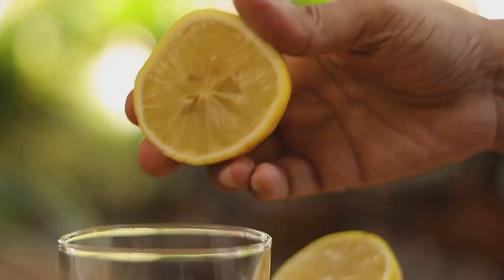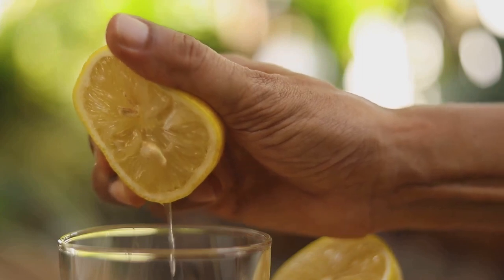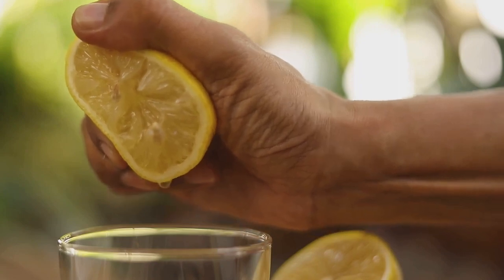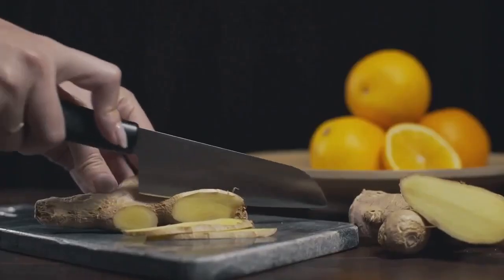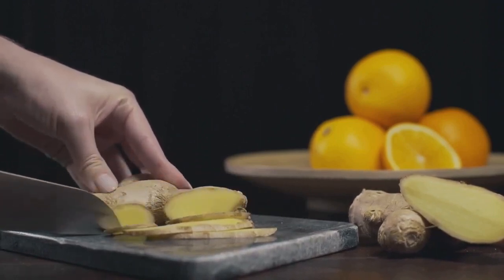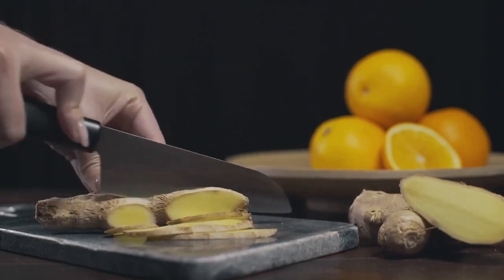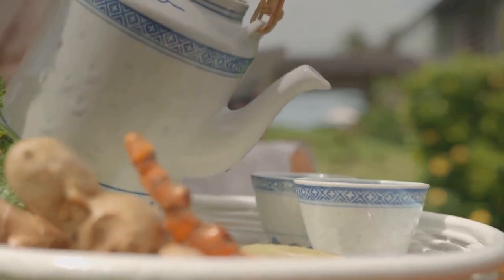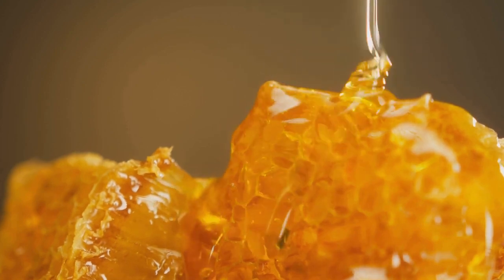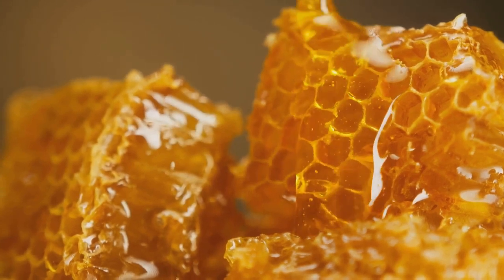Next, we invite the humble lemon to the stage. With its high vitamin C content, it's a great immunity booster. Lemons are also known to aid digestion and help cleanse your system, keeping you feeling fresh and light. Then we have ginger. This spicy root doesn't just add a zing to your drink, but also brings along some serious health benefits. Its anti-inflammatory properties can help soothe your digestive system, and it's believed to have a thermogenic effect, meaning it could help boost your metabolism. Let's not forget honey — this natural sweetener is far better for you than refined sugar. It's packed with nutrients and can help suppress food cravings, keeping you from reaching for those unhealthy snacks.